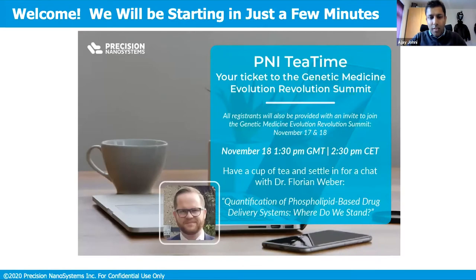Welcome everyone to this edition of Precision Nanosystems Tea Time webinar. Today we have Dr. Florin Weber who will be talking about quantification of phospholipid based drug delivery systems — where do we stand?